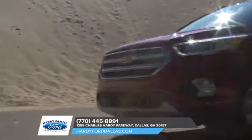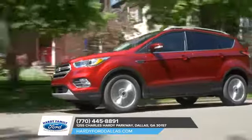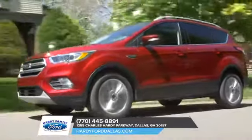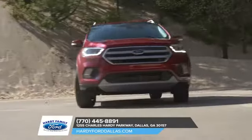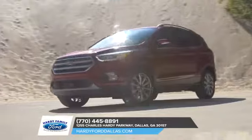The 2018 Escape is equipped with auto start-stop technology, available enhanced active park assist, a lane-keeping system, adaptive cruise control, and a hands-free, foot-activated liftgate. All here to help you on your journey.